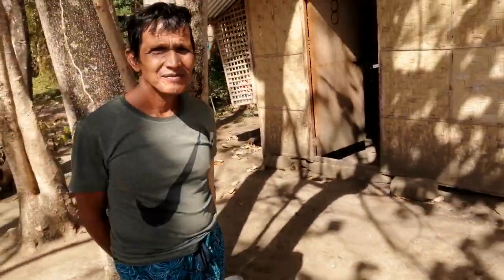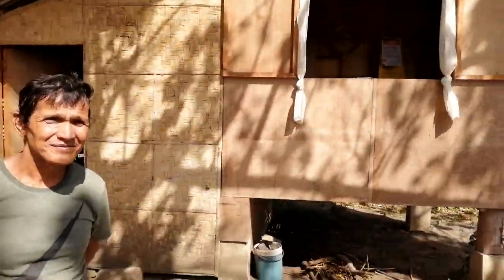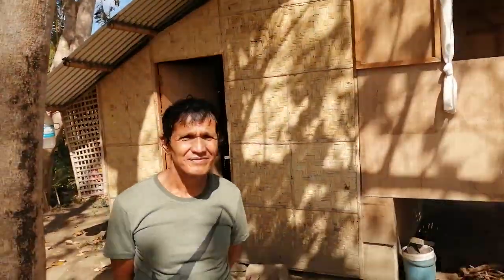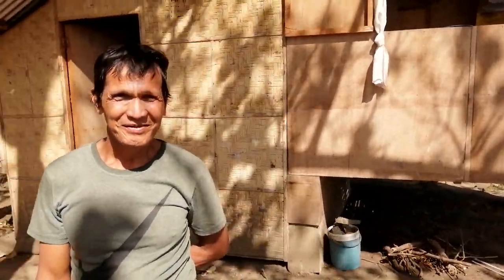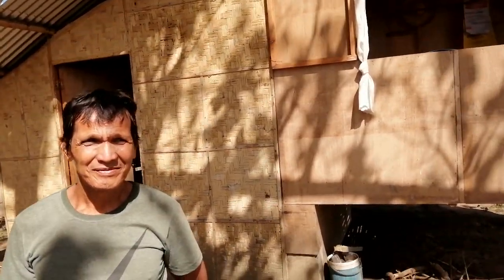Eduardo has offered to show me his house. This is how many people live here in the Philippines. Eduardo's English is limited — just a few words.